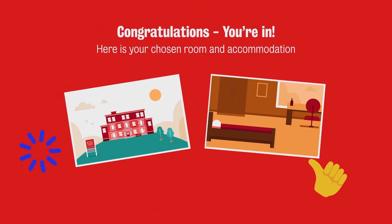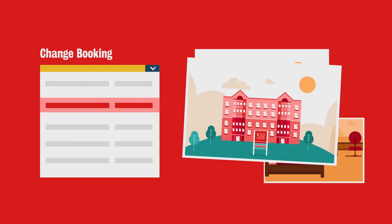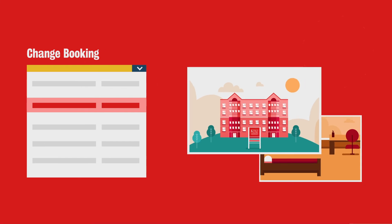Then, once you've signed, you're all done! If you change your mind later on, you can change your booking — but remember, this can only be done once. And that's it!